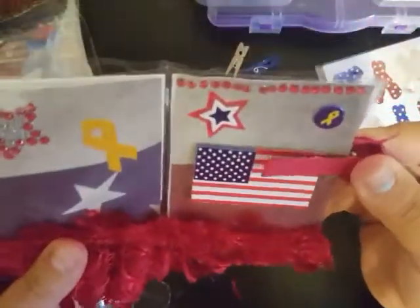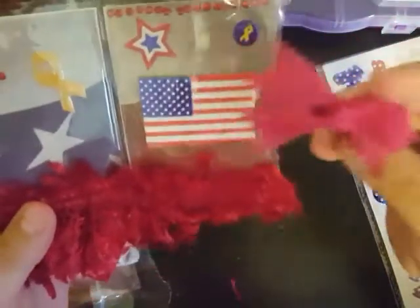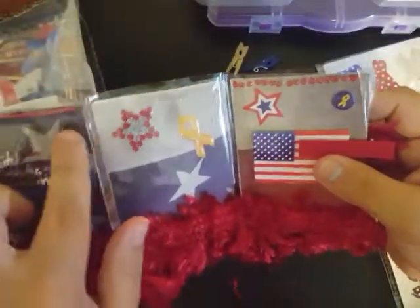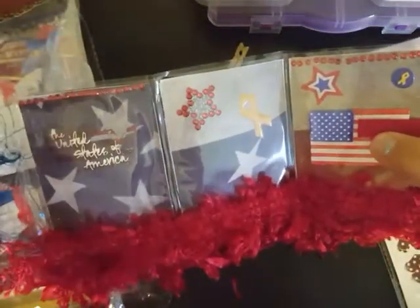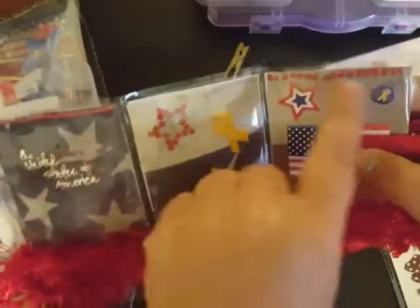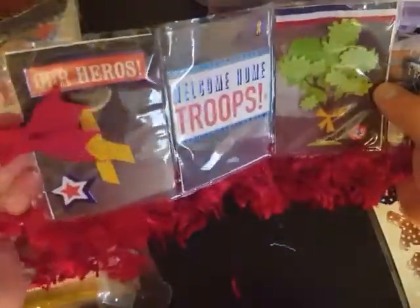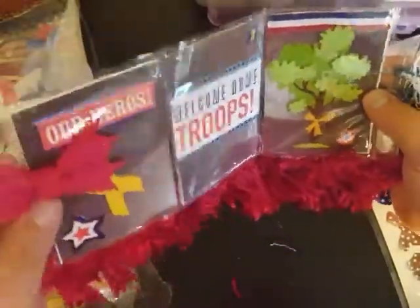We have an American flag right here, and this little bow thing just clips on there — that is too cute! Super, super cute. She's got the little flatback gems across the tops of these — awesome! And here goes the front, where this bow was. That is too cute. I love this bow!